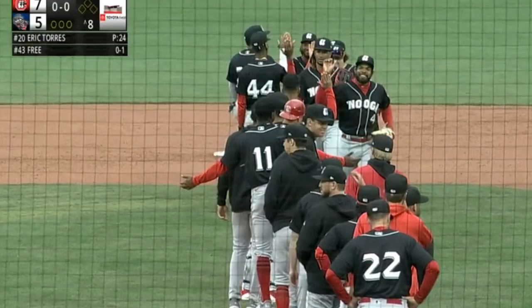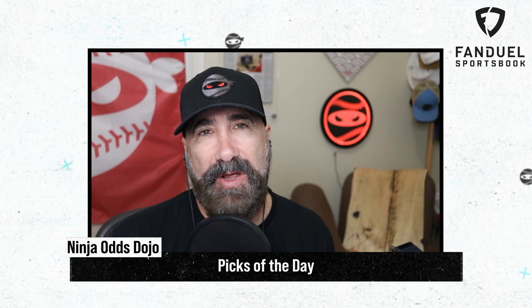My picks of the day today are a three-leg same-game-plus parlay. First, I'm going to take Yosei Kikuchi for 4 Ks or more. Then I'm going to take Reid Detmers for 6 Ks or more. And top it off with Drew Rasmussen for 6 Ks or more. What would your picks of the day be?